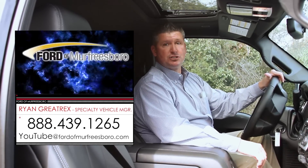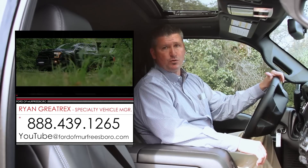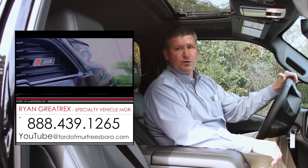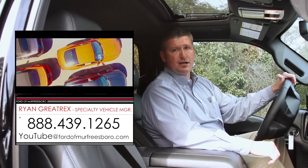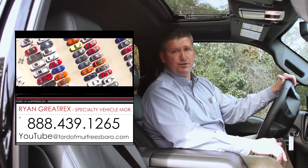For more information on this 2016 F-250 FTX, give me a call at 888-439-1265. Ford of Murfreesboro. If you'd like to email me, you can reach me at YouTube at FordofMurfreesboro.com. Appreciate you taking the time to view this video — don't forget to share and like it with your friends. Thanks for viewing.